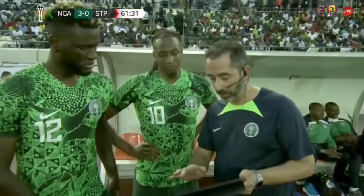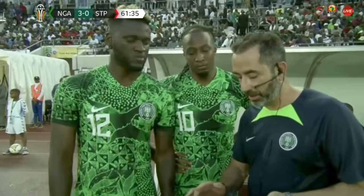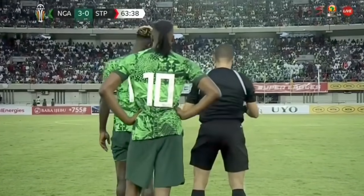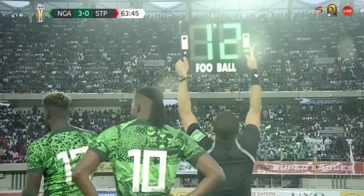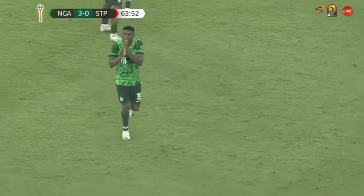Let's take a look at how Bayern Leverkusen striker Victor Boniface performed in his first cap for Nigeria. Match against Sao Tome — we were up 3-0 when he came into the game, in the 64th minute, replacing striker Taiwo Awoniyi.